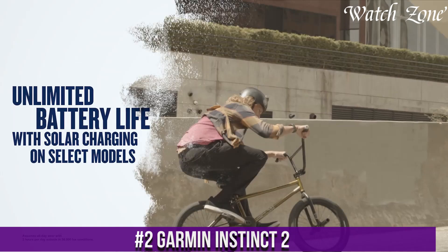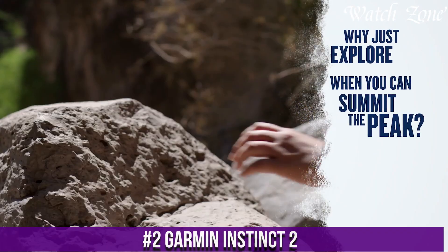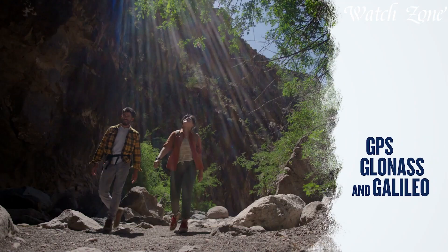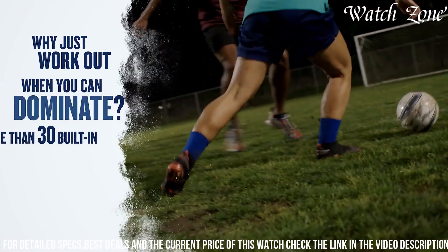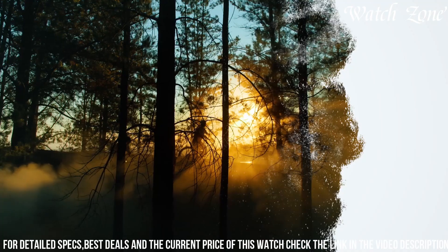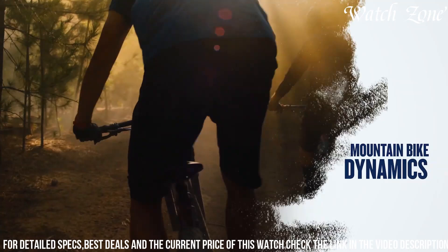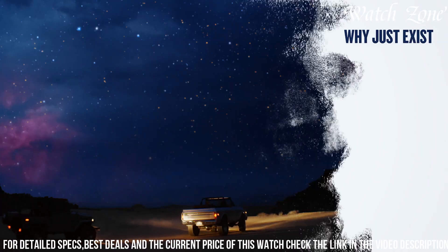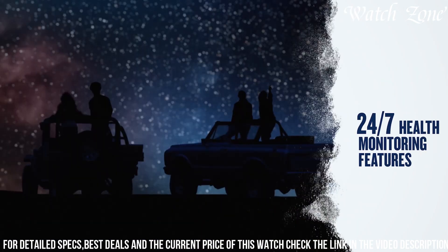Number 2: Garmin Instinct 2 — a rugged and reliable GPS watch designed for outdoor enthusiasts. This watch features a durable fiber-reinforced polymer case and a scratch-resistant display, built to withstand the toughest conditions. The Instinct 2 is equipped with advanced GPS, GLONASS, and Galileo satellite systems, providing accurate tracking and navigation capabilities. With its heart rate monitoring, activity tracking, and sleep monitoring features, it helps you stay on top of your fitness goals. The Instinct 2 also offers smart notifications, allowing you to stay connected even when you're on the go.